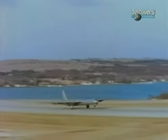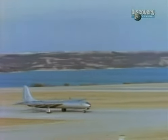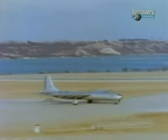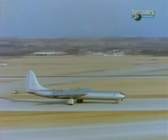But progress on all fronts — engine, shielding, reactor power — was slow. And the atomic bomber now had a rival. The US Navy, always jealous of the Air Force, had started its own atom-powered plane project.